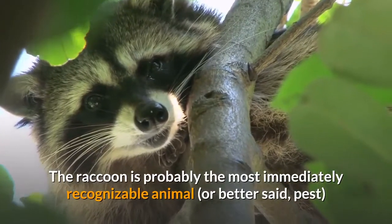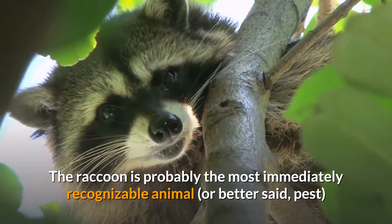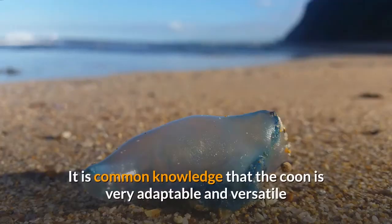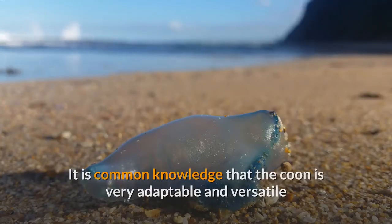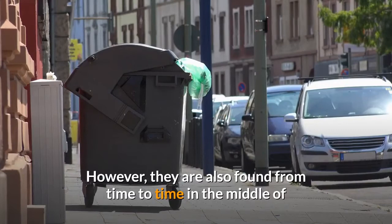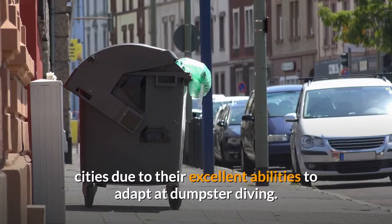The raccoon is probably the most immediately recognizable animal, or better said, pest found in the United States. It is common knowledge that the raccoon is very adaptable and versatile, and you will most likely find them in the nearby vicinity of water. However, they are also found from time to time in the middle of cities due to their excellent abilities to adapt at dumpster diving.